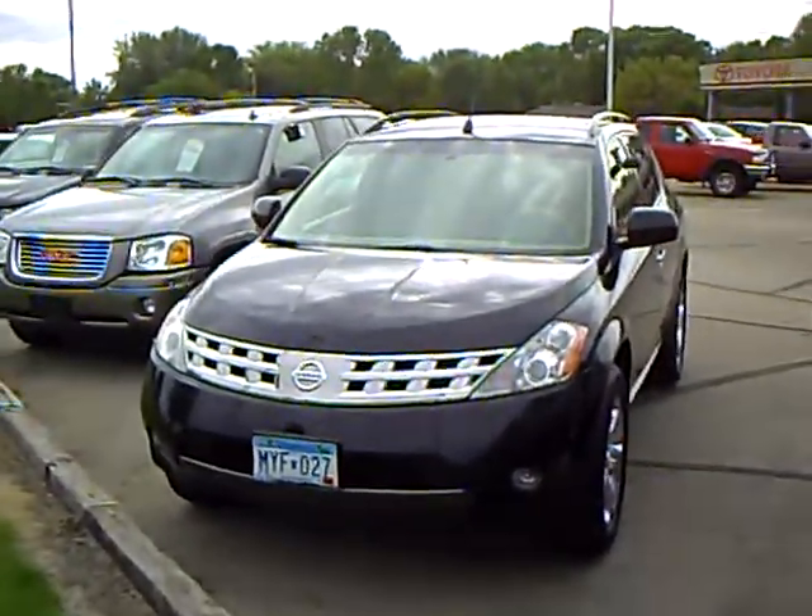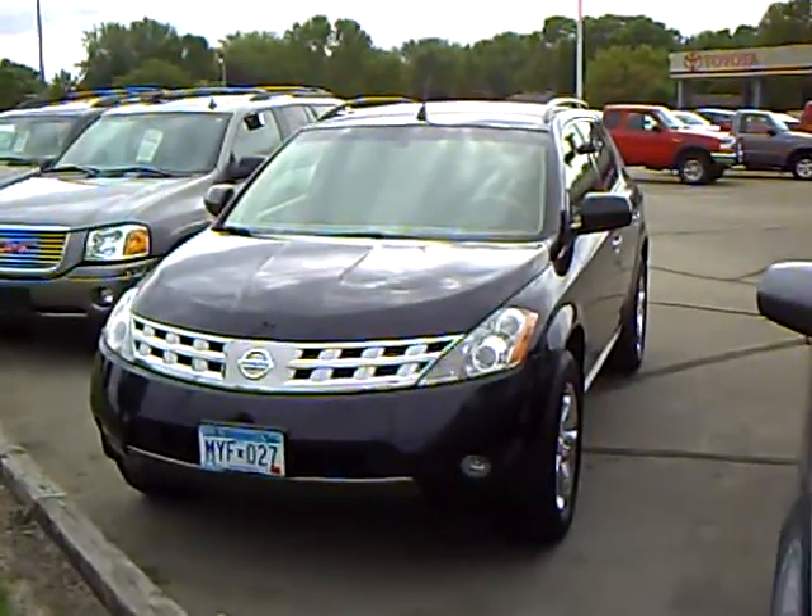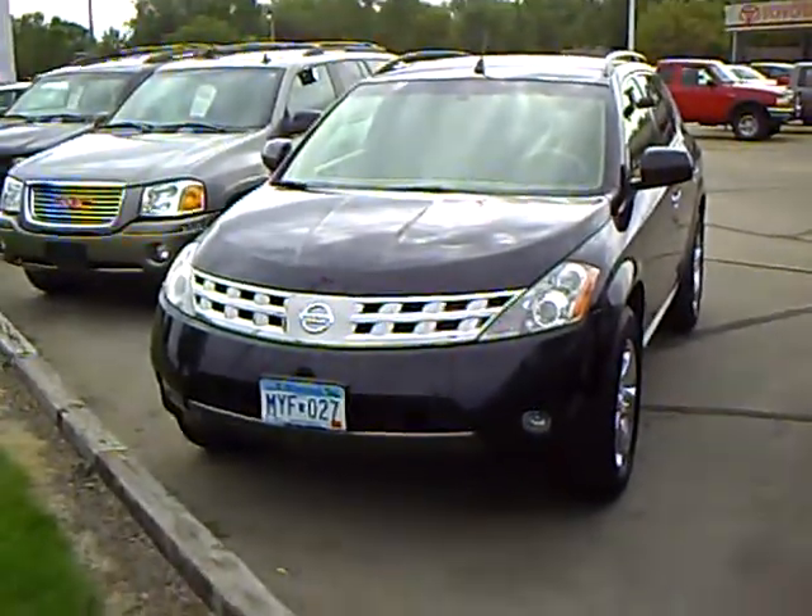Hi, this is Kelly Groose with Mills Auto Center here in Wilmer, Minnesota. The vehicle I'm showing here is a 2004 Nissan Murano SL All-Wheel Drive.